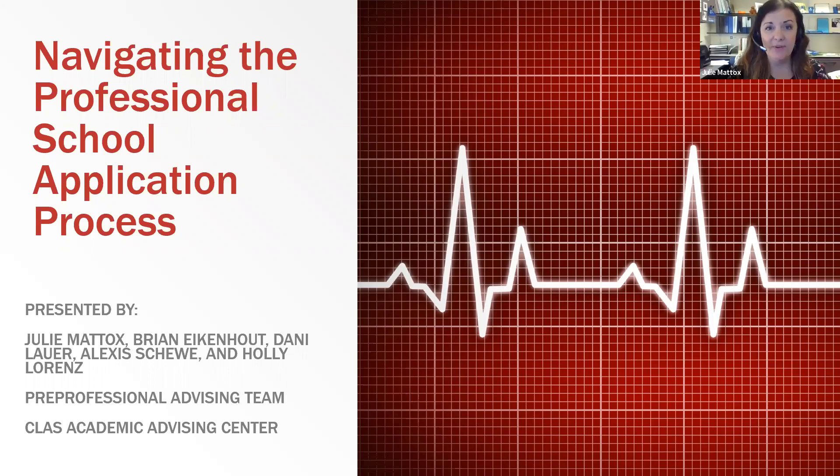We have a few others on our team not on today's webinar. Alexis Gunn is our graduate assistant and advises pre-professional students and science majors. Allison Sluzarczyk is our advising assistant — you may see an email from her during the application process, so be familiar with her name.